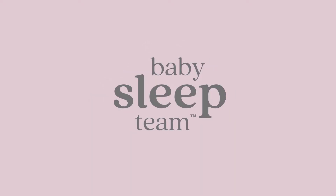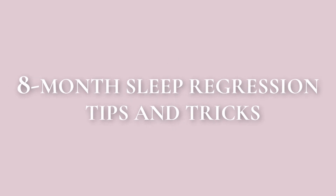Make sure to stay until the end of this video to know how to access our free PDF download covering all sleep regressions for the first 2 years of your little one's life, to help you navigate through them. Hi there, I'm Kat, a paediatric sleep consultant from Baby Sleep Team, and I'm here to get your baby or toddler sleeping well.